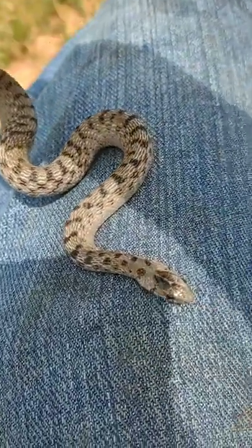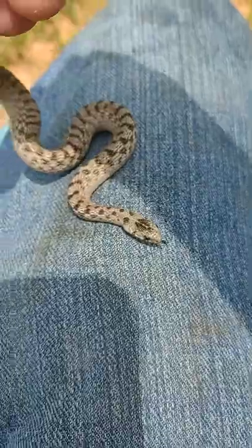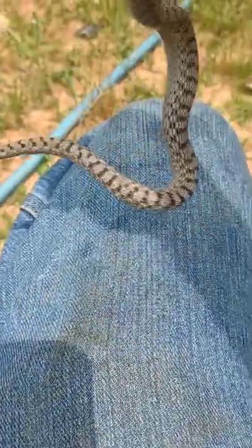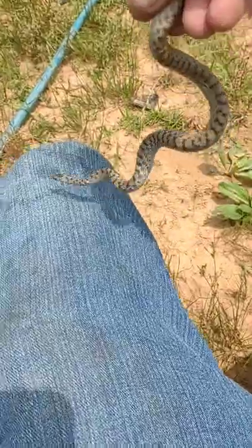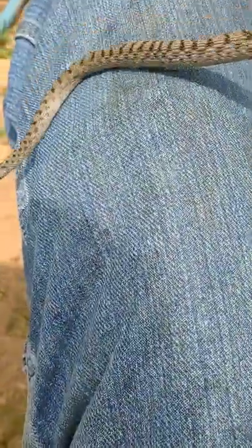Beautiful DK snake — probably one of the biggest ones I've ever seen. Pretty cool snake.